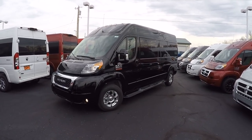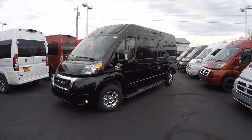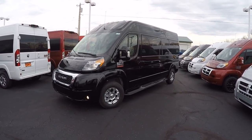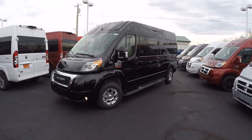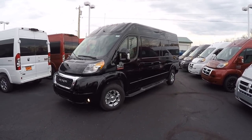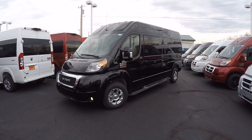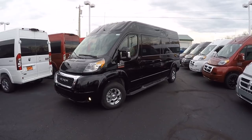Hello and welcome back to Paul Sherry Conversion Vans. My name is Justin Smith and today I'm going to highlight another new arrival here at Paul Sherry Conversion Vans. What we have in front of us is the all-new 2019 Ram 159-inch wheelbase high-roof ProMaster Sherry 9-passenger conversion van.